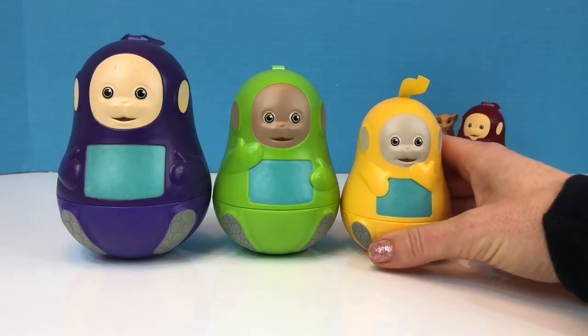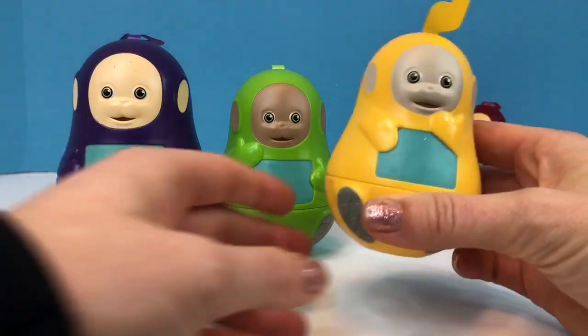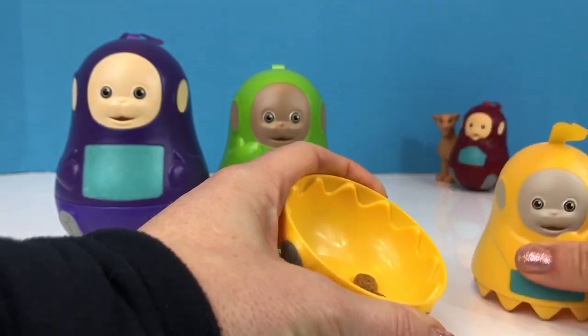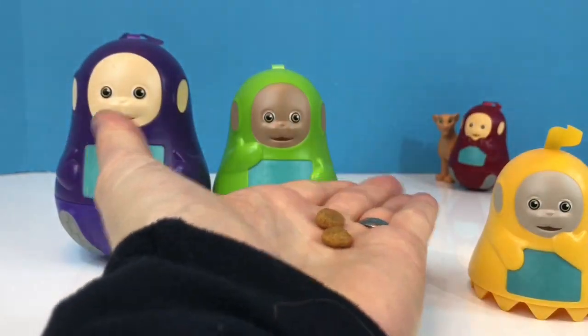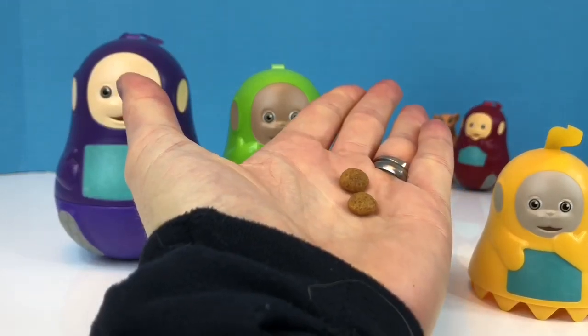Let's open our yellow Lala doll first. There's definitely something inside. Oh, it's little treats for Kitty! Let's go find her.